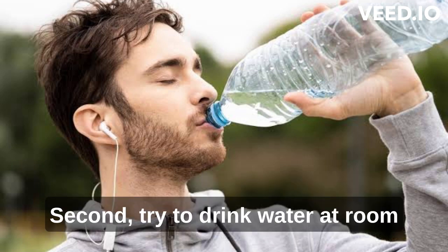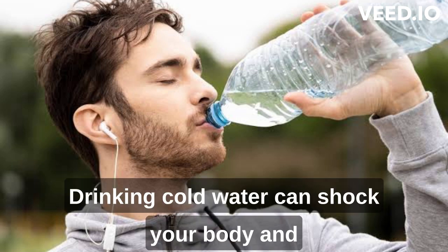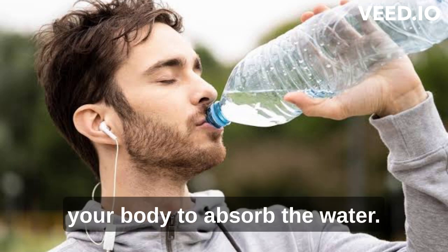Second, try to drink water at room temperature instead of ice-cold water. Drinking cold water can shock your body and constrict your blood vessels, making it harder for your body to absorb the water.